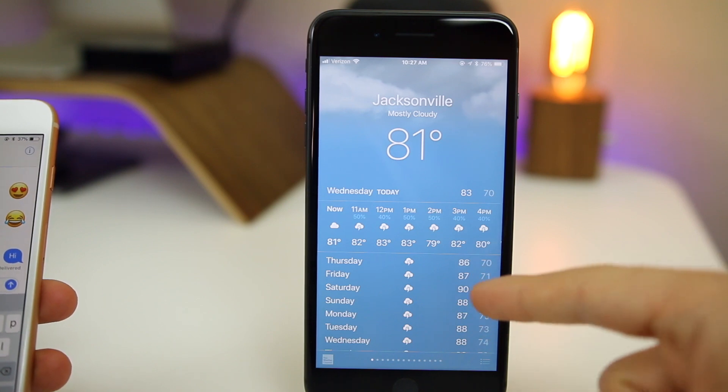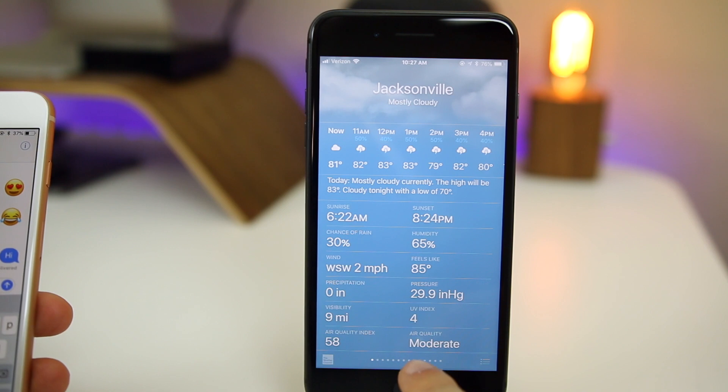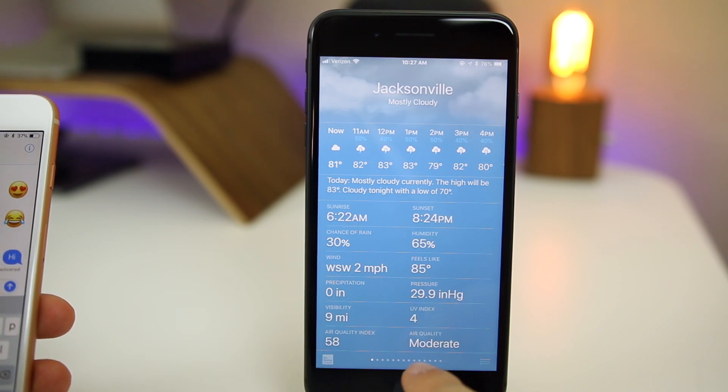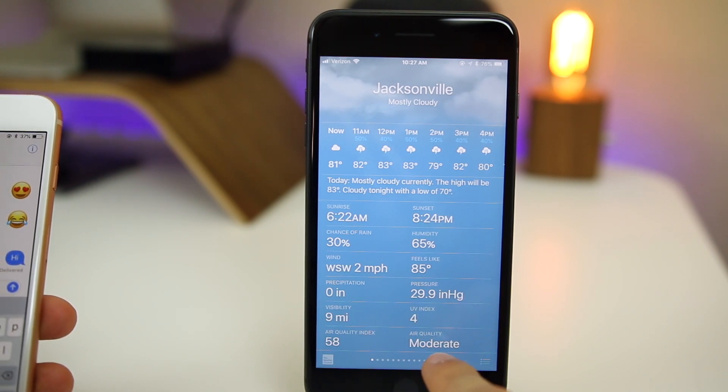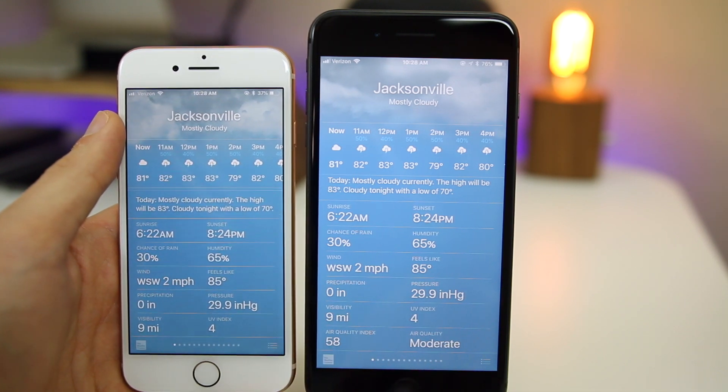If you go to Weather and scroll all the way to the bottom, you'll see a new panel for Air Quality. It shows the current air quality — for example 'moderate' — and also the Air Quality Index. Neither of those were available in iOS 11.